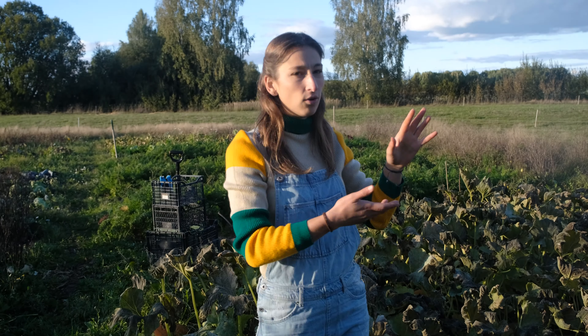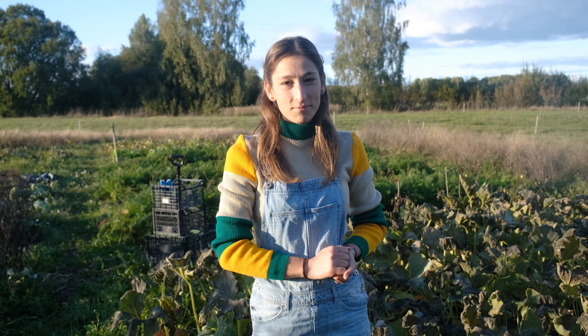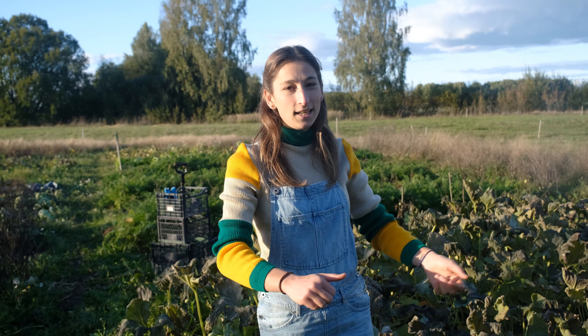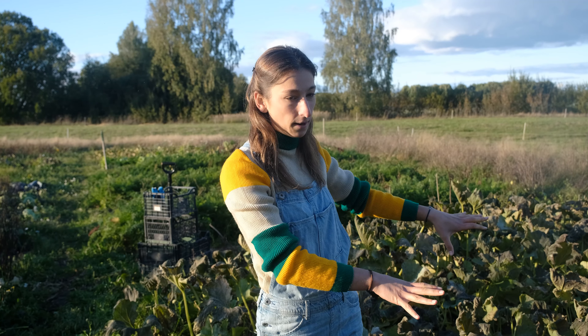Out of like 25 to 30 pumpkins, only five of them got hit really hard. The other ones we're going to keep inside and keep an eye on. If they are getting bad, we're either going to eat them fast or give them to goats and chickens. Nothing goes to waste in a homestead with animals. Also, what froze were the cabbages.